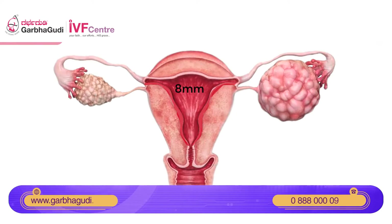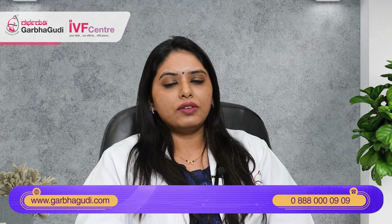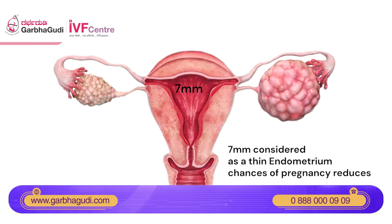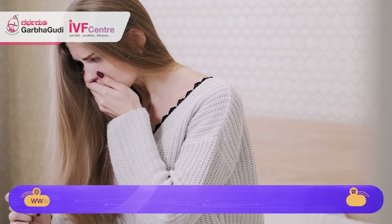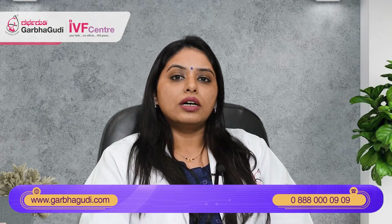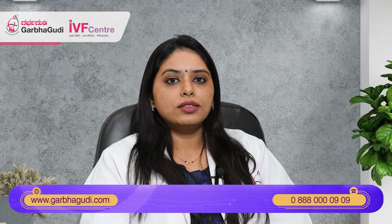Usually a thickness of 8 millimeters and above is considered a normal endometrial lining, which is good for implantation. Endometrial lining less than 7 millimeters can be considered a thin endometrium and the chances of successful pregnancy fall. However, it is not necessary that every patient with a thin endometrium of 6 or 7 millimeters will have a negative pregnancy. Studies have shown that even 6 or 7 mm thickness can result in pregnancy, but definitely the chances of success increase if the endometrial thickness is good.